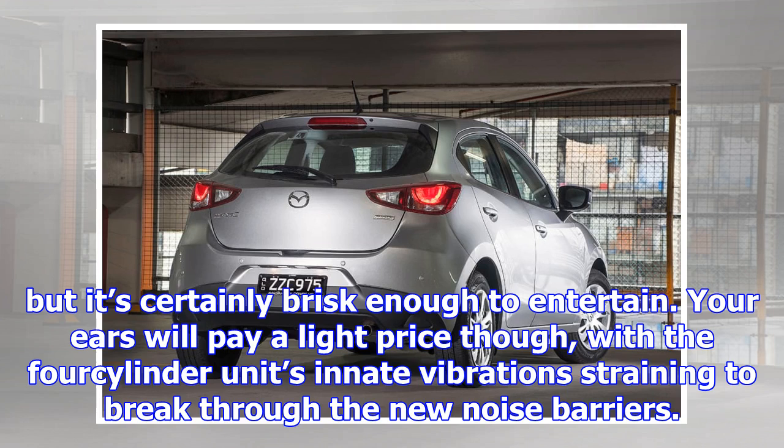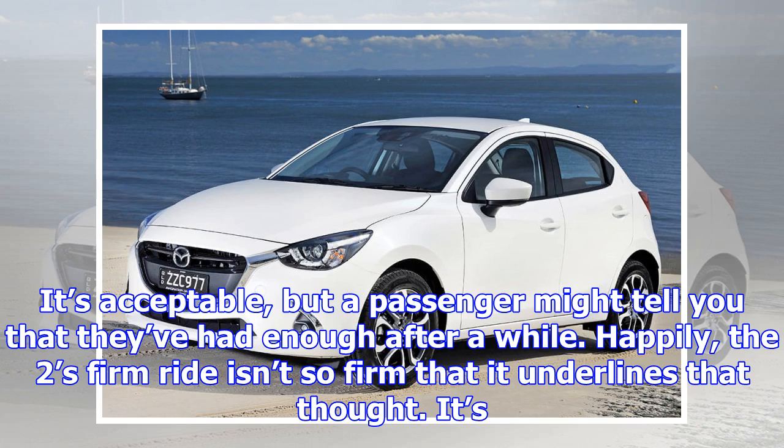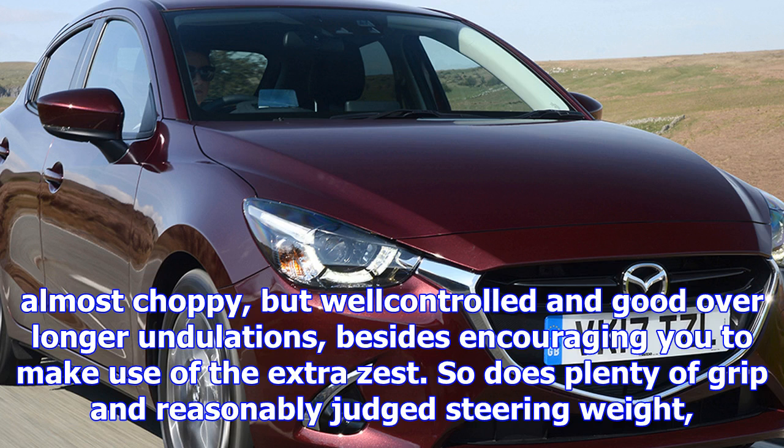Your ears will pay a light price, though, with the four-cylinder unit's vibrations straining to break through the noise barriers. It's acceptable, but a passenger might tell you that they've had enough after a while. Happily, the firm ride isn't so firm that it underlines that thought. It's almost choppy, but well-controlled and good over longer undulations, besides encouraging you to make use of the extra zest.